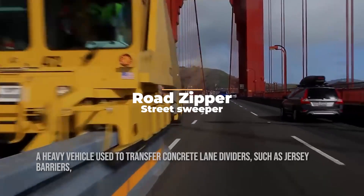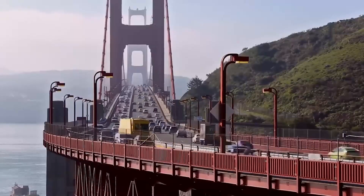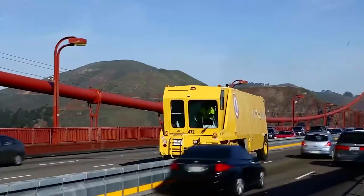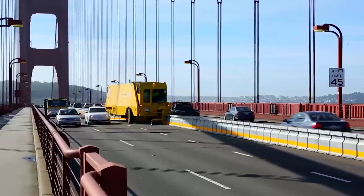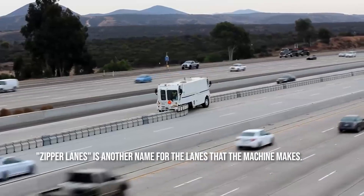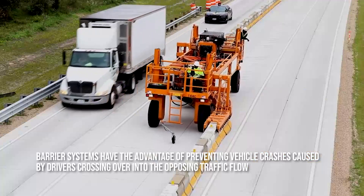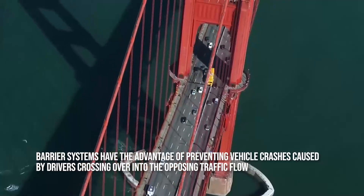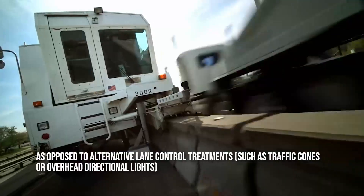Road zipper. A heavy vehicle used to transfer concrete lane dividers, such as jersey barriers, which are employed to relieve traffic congestion during rush hours, is referred to as a barrier transfer machine, also known as a zipper machine or road zipper. They are transiently used in many cities during construction. Barrier systems have the advantage of preventing vehicle crashes caused by drivers crossing over into opposing traffic flow, as opposed to alternatives like traffic cones or overhead directional lights.